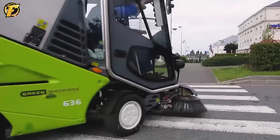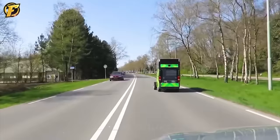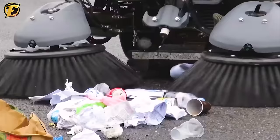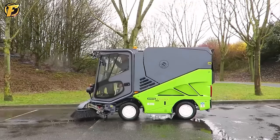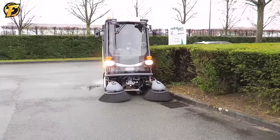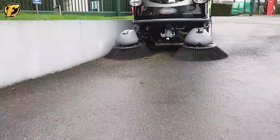The Green 636 street sweeper with modern design helps effectively maintain cleanliness in urban areas. Equipped with advanced technology, sensors and GPS, it automatically tracks location and cleans accurately. Green 636 improves the living environment in urban areas, making it cleaner and safer for residents.